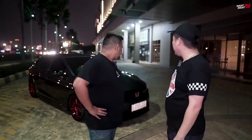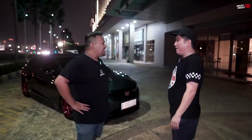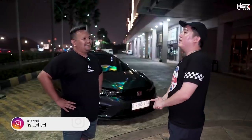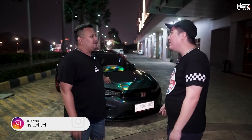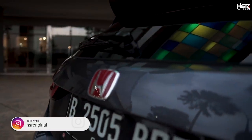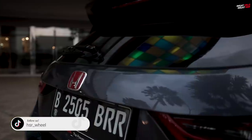Apa lagi yang dimodif? Paling gue cuma pasangin red emblem. Belum pernah gue liat di City baru. Enggak lah, anak Hachi banyak kok yang red emblem. Berapa duit ini? Gue kemarin beli 2 juta ya depan belakang — 1,9 sekian lah. Kalau nggak salah original Jepang. Gue biasa beli yang 400 ribu — 250-300 lah, ada di Tokopedia.